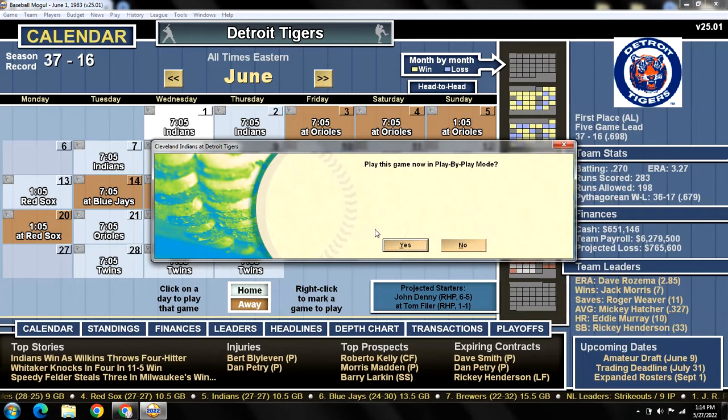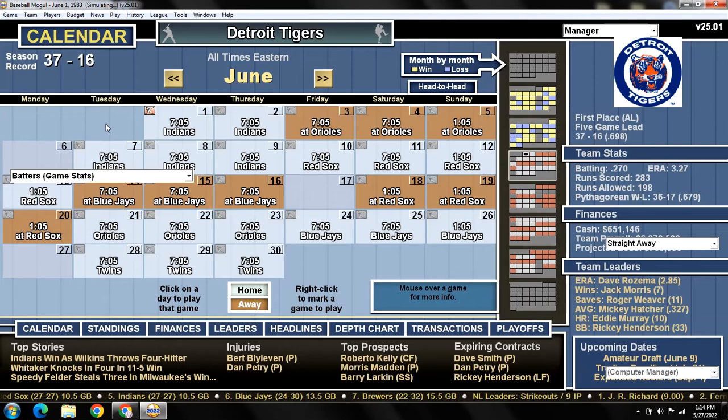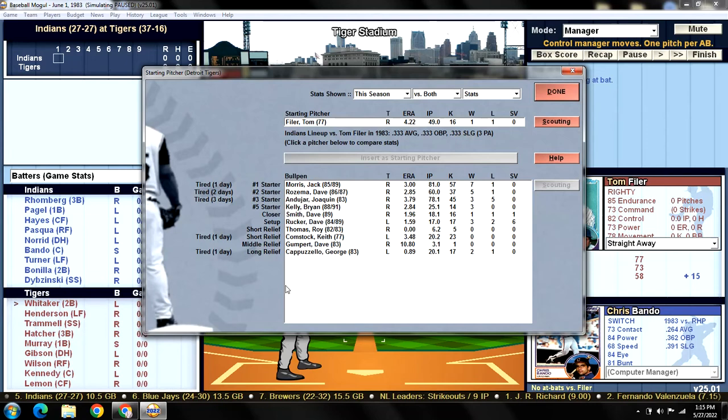Let's go ahead and get today's game started. As always, I appreciate everyone following along — like and/or subscribe to the channel. I forgot that we have two lefties not available today: Cappozello and Comstock. And this lineup is filled with lefties. We have our number four starter Tom Filer, who is not a good starter for us, so this could be a rough game.